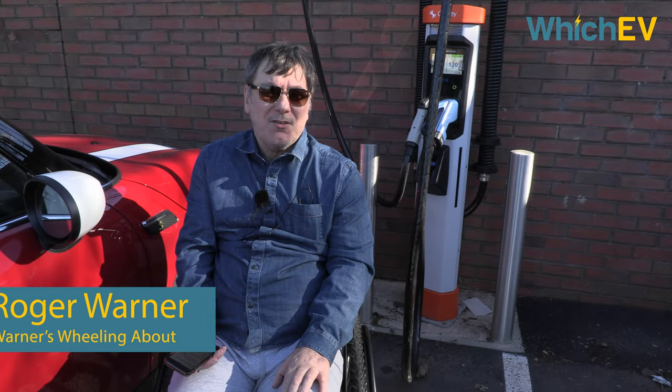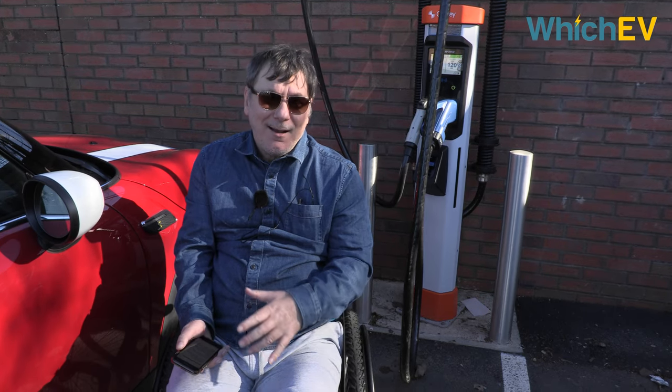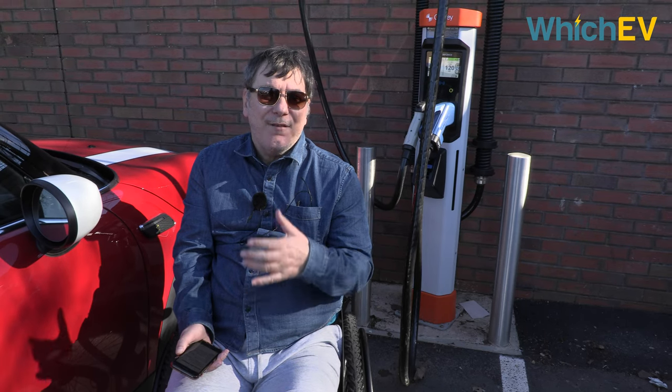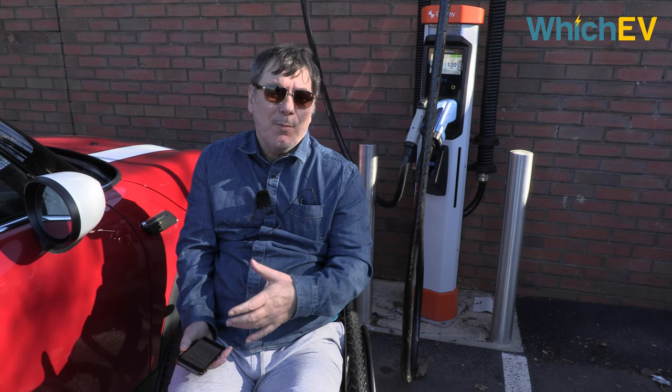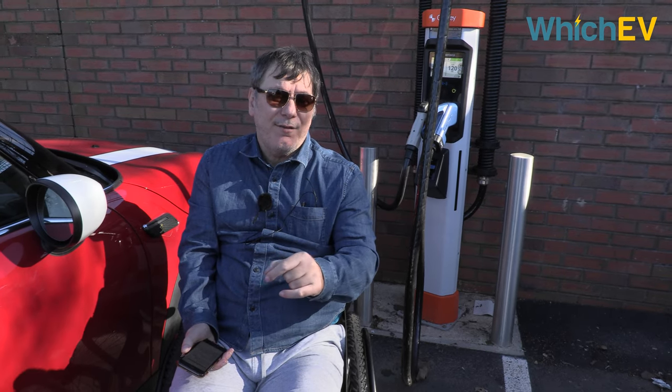The things that I personally need as a disabled driver is access. We need to be able to get the wheelchair in and out of the car — that's the primary thing. Second, if I'm alone I need to be able to do it on my own: manage the cable, the plug, plug it into the car, and then obviously see the screens and use the credit card or the RFID card. That isn't always possible.